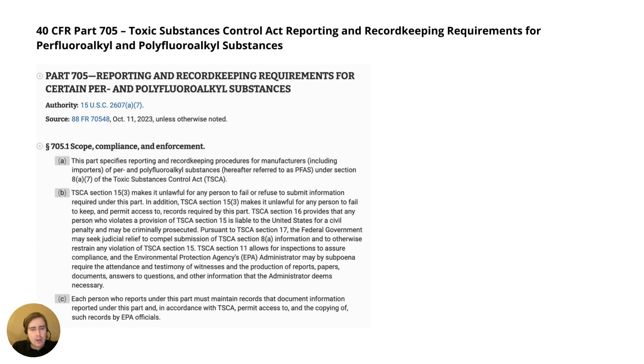If you're importing products, it can of course be challenging or next to impossible to know if a supplier — in China or elsewhere — is using such substances.